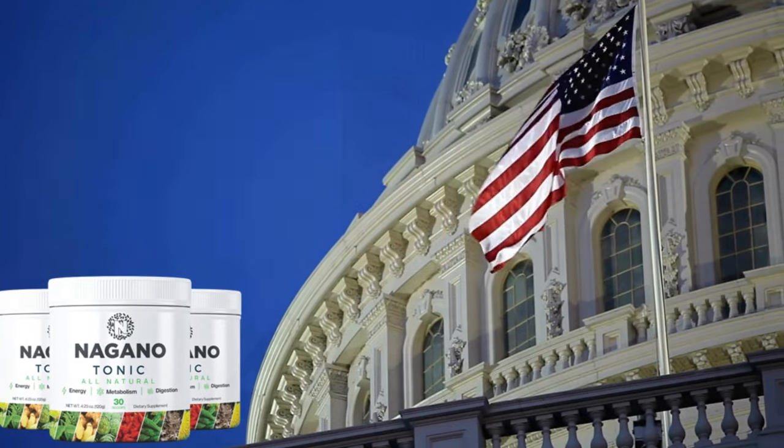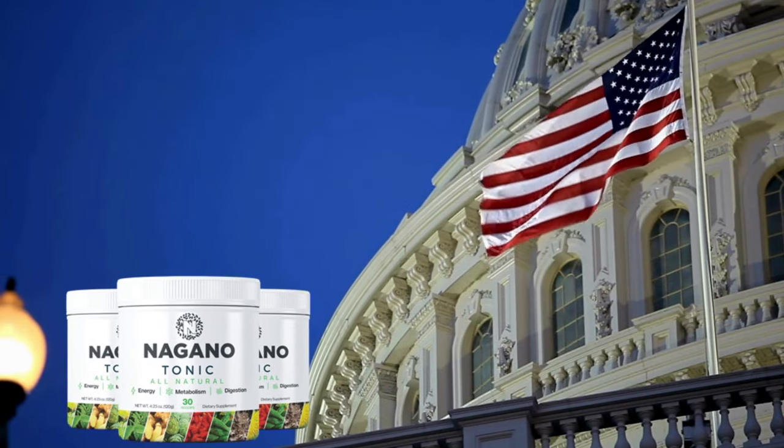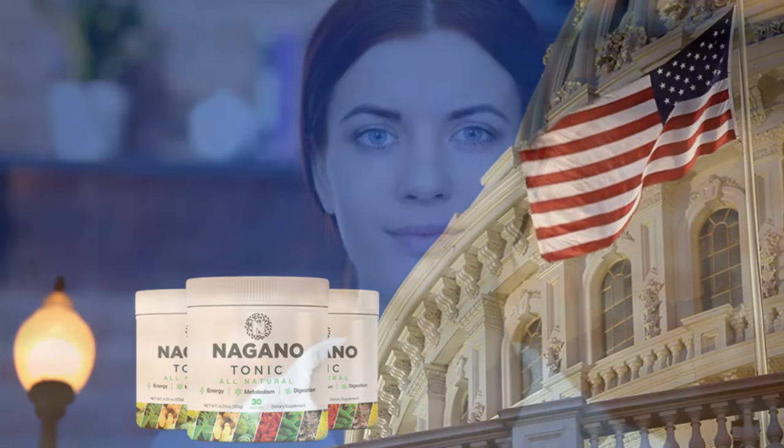The product is manufactured in an FDA-registered facility in the U.S. and follows strict Good Manufacturing Practices (GMP), ensuring it's both safe and high quality.